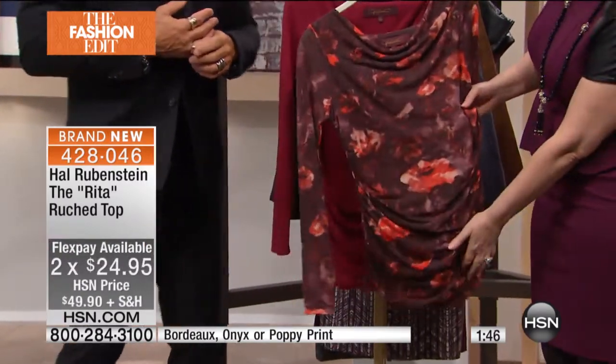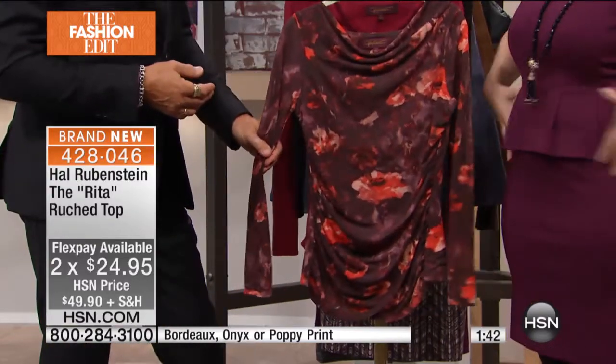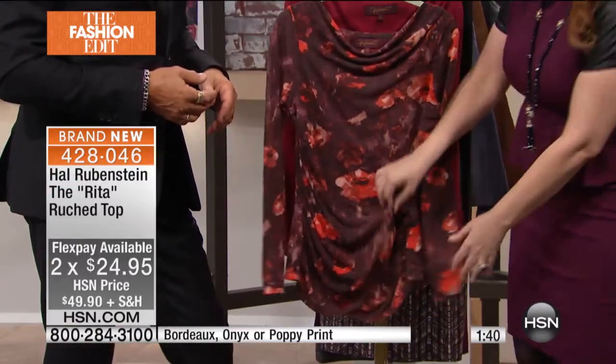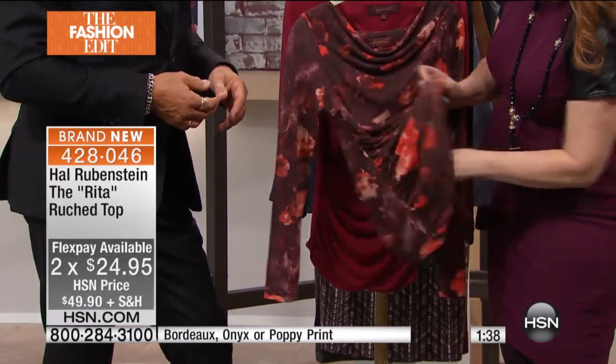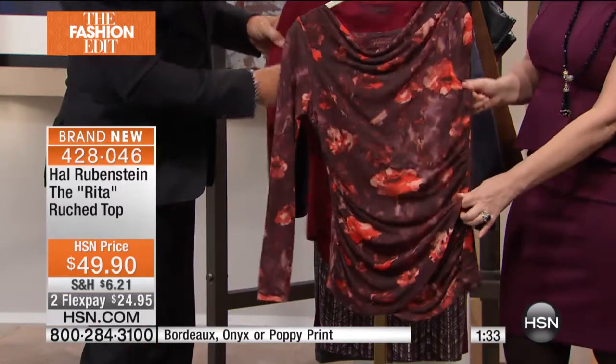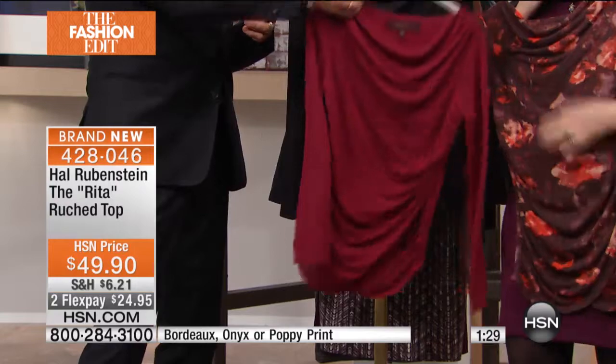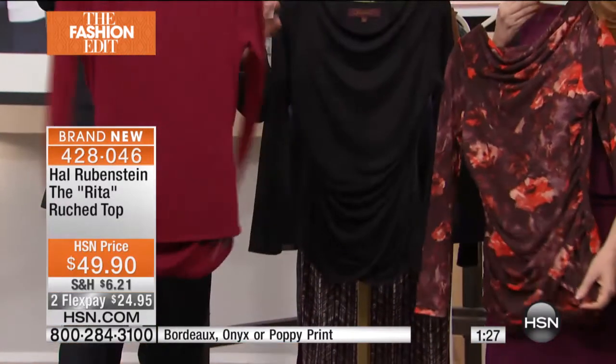If it's too thin, I'm always worried — is it going to show something? But you've got two layers that are draped, so it's almost like an illusion. It's not a t-shirt — with the ruching there's much more body to this, much more shape. But the drape on this is so good.